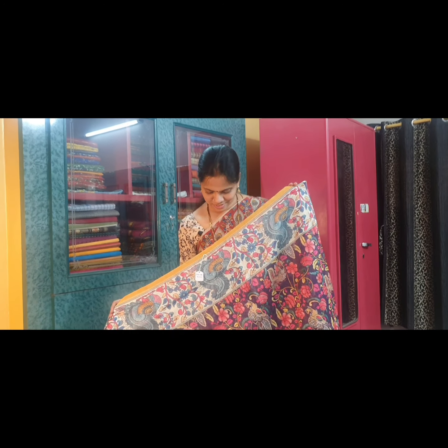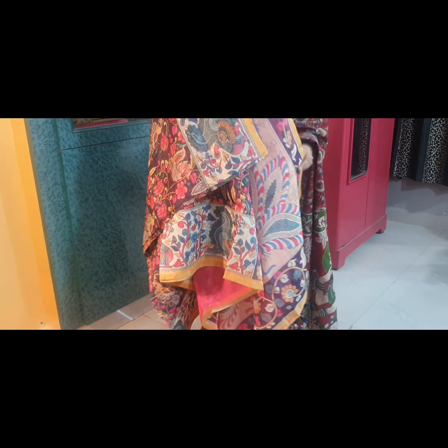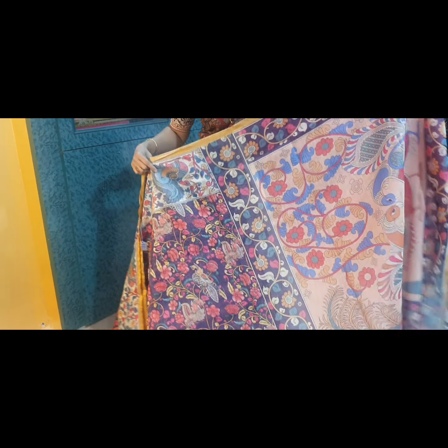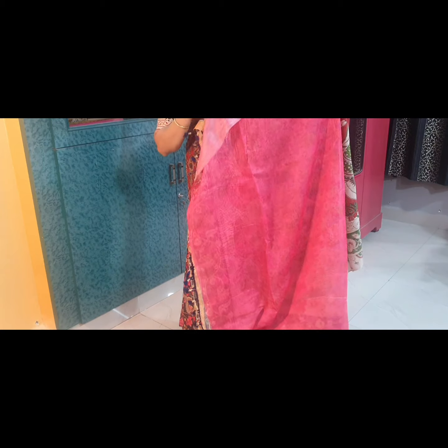Saree No. 8 is a very pretty navy blue. It has very small flower motifs all through the saree. This is the pallu of the saree, and it has a plain blouse fabric.